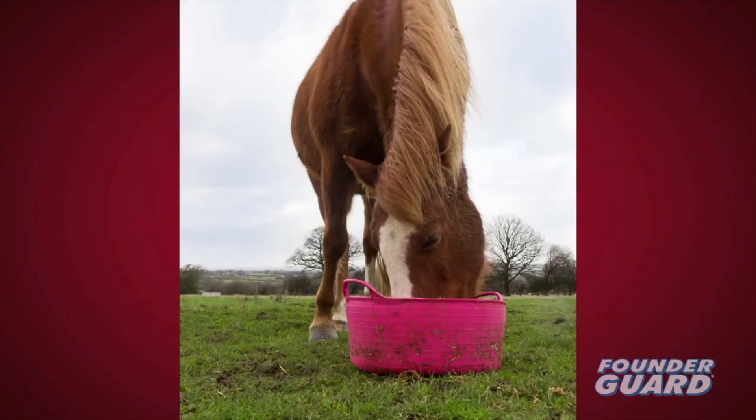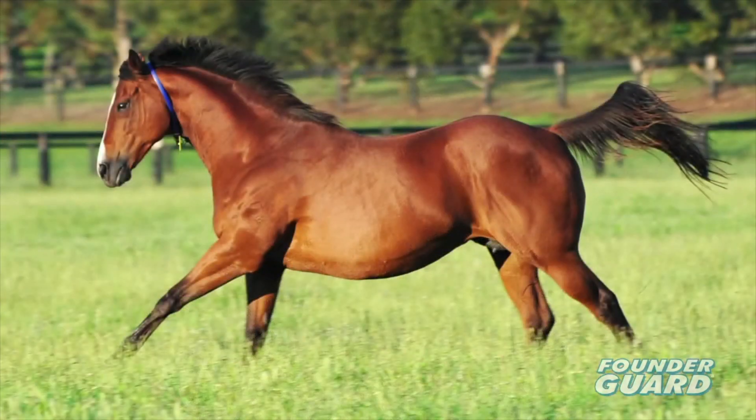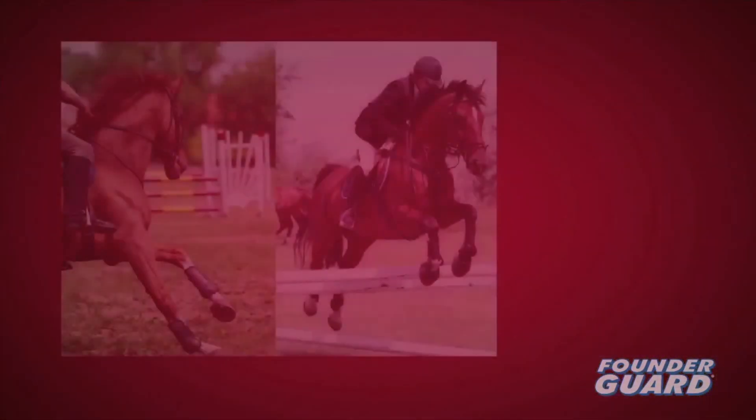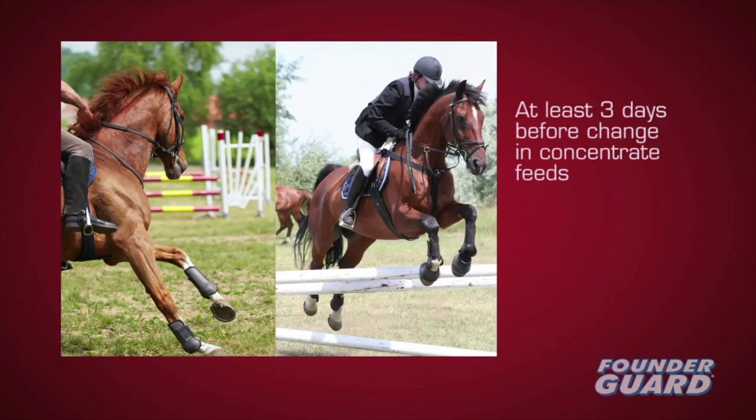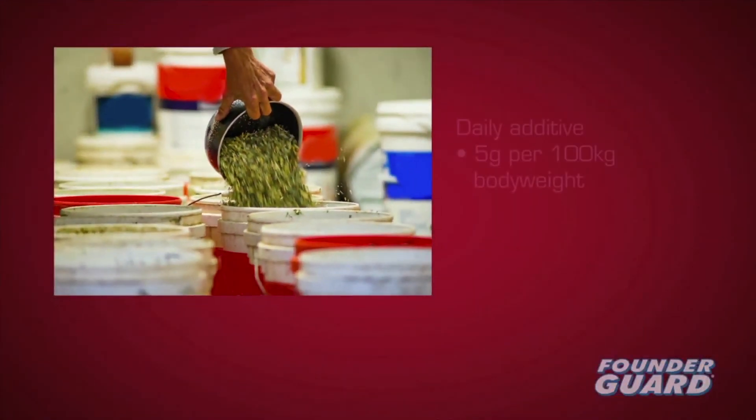Founder Guard contains the antibiotic virginiamycin, which is active against only very specific bacteria. It reaches the hindgut, preventing build-up of lactic acid even when extreme levels of soluble carbohydrate are fed. Use Founder Guard for horses on high-grain diets and horses previously affected by laminitis or founder. Dose Founder Guard for at least three days before increasing a horse's starch or sugar intake. Founder Guard must be fed daily at 5 grams per 100 kilograms body weight.